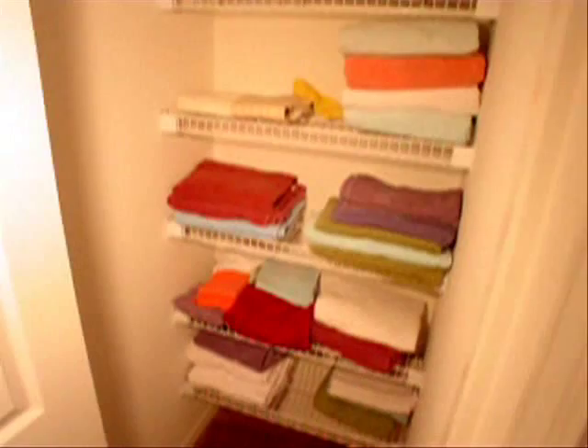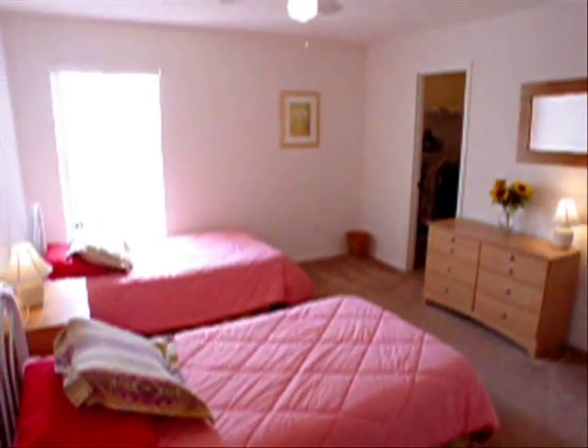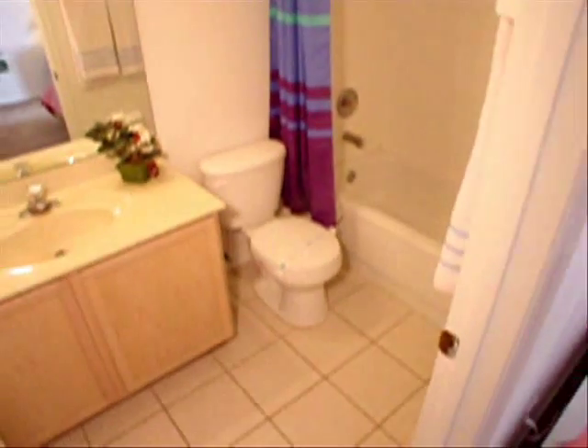Just outside the doors is a full linen closet. The second bedroom upstairs is also an en suite with a walk-in closet, ceiling fan, and just to note that this bathroom is a full bathroom with tile floors.